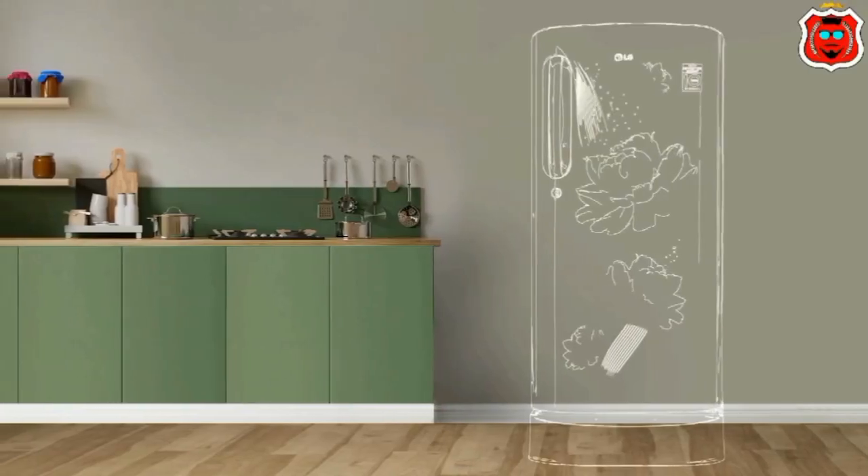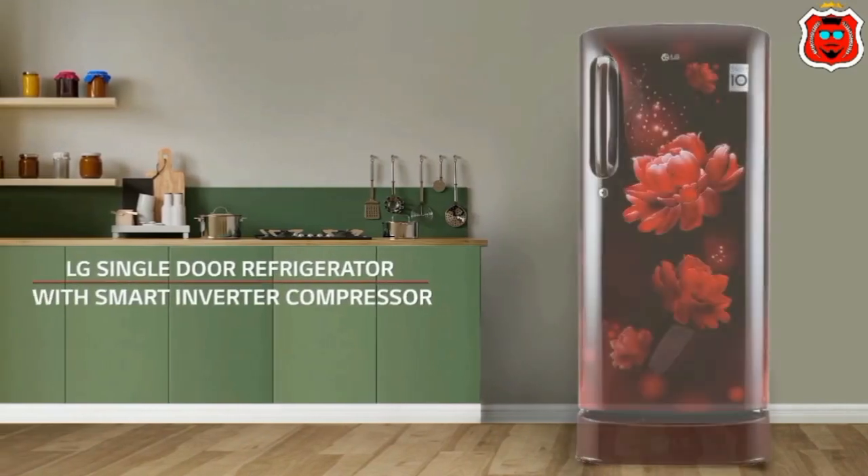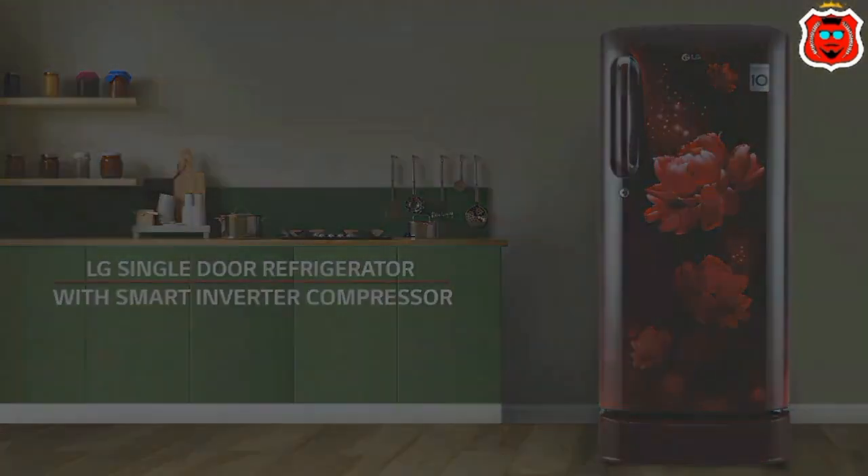Hello everyone. LG 2023 model new fridge one day launch. LG 185L, 5-star, inverted, direct cool, single-door refrigerator.